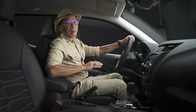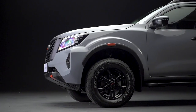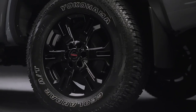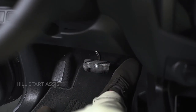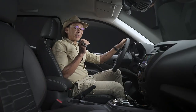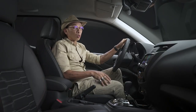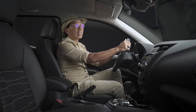When you go uphill, downhill or off-road, NIM Technology is there to assist you as well. As you start the vehicle on an incline, Hill Start Assist keeps the truck at a standstill while giving you enough time to move your foot from the brake to the accelerator pedal. Going down a steep incline, Hill Descent Control helps manage your speed so you can focus on steering and prevents you from slipping.